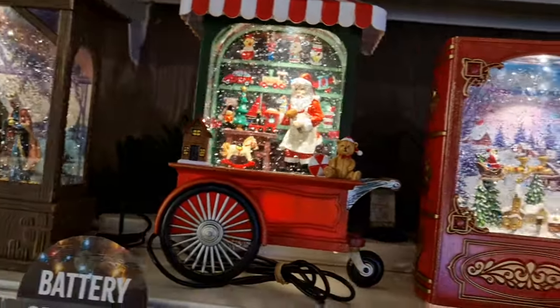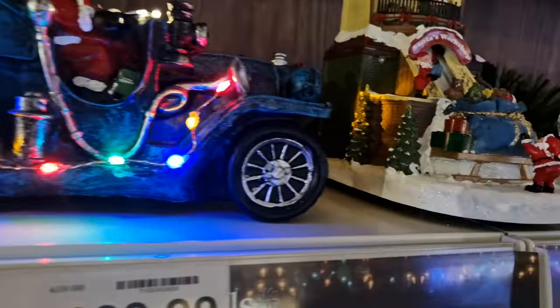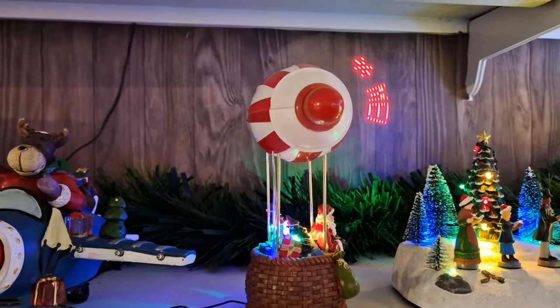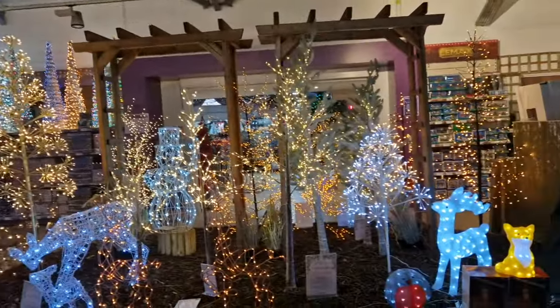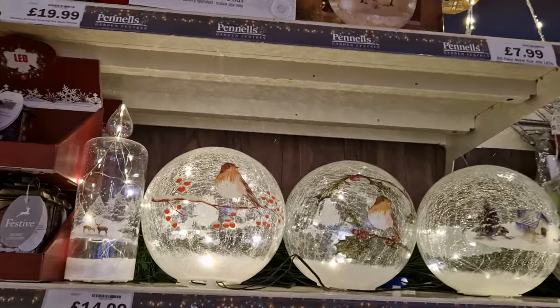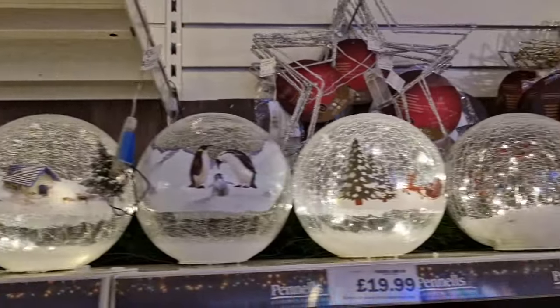So many pretty foxes, reindeers. Oh look at the fat robin! Oh, they look like Christmas puddings. These bowls are nice. They sell a lot of bowls here.